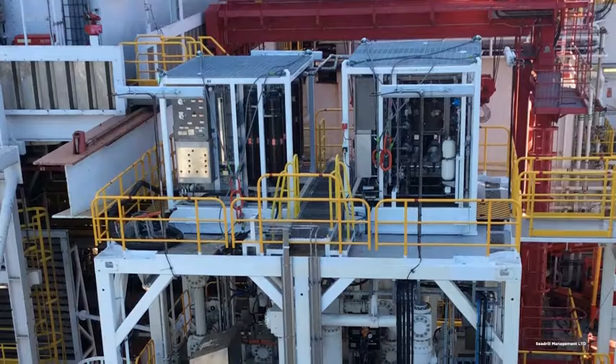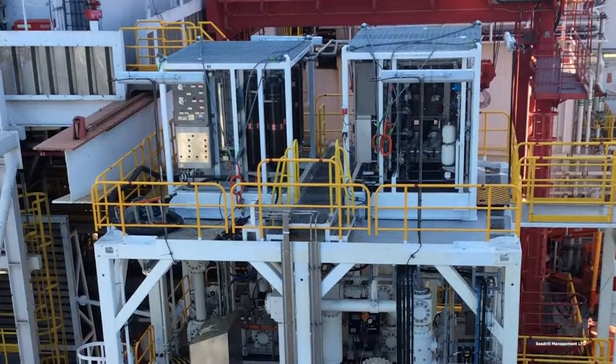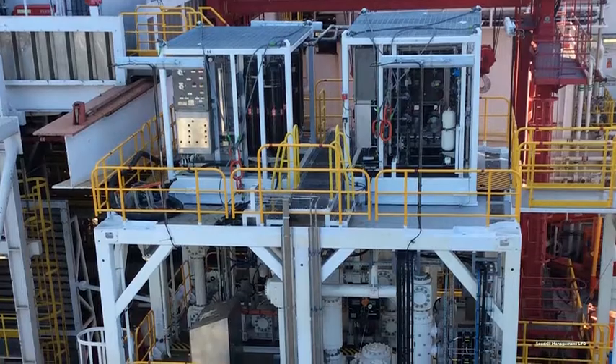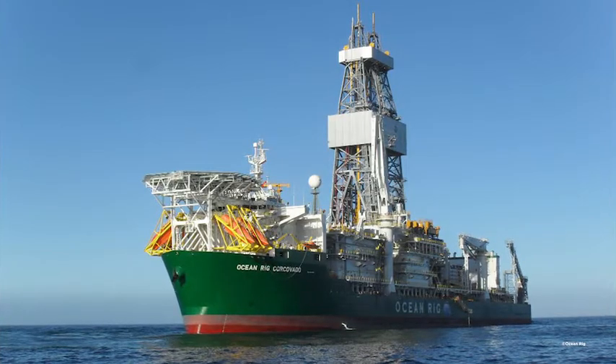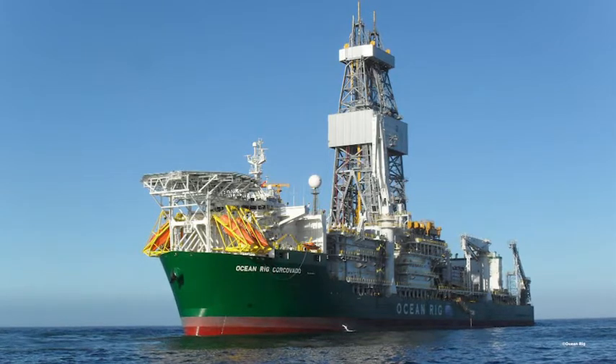MPD allows you economic access to certain reservoirs that you wouldn't have been able to reach before. It allows you to have control over the well in a much more reactive manner, and it permits you to save time and expense during the well construction process.